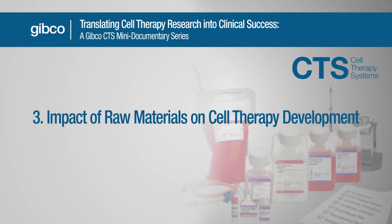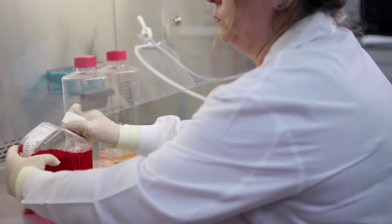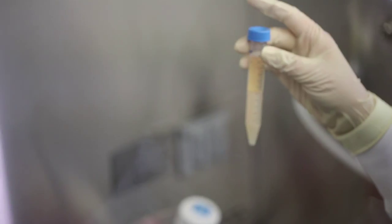We have lots of raw materials in our process — three different media types, four different media supplements, 10 or 12 small molecules, and recombinant proteins. These are highly critical raw materials that can vary in their quality and hence will impact the product we try to make. In many cases, the reagents that we use as a researcher aren't suitable for use in clinical trials because of the nature of how they're manufactured and the poor definition of the reagent.